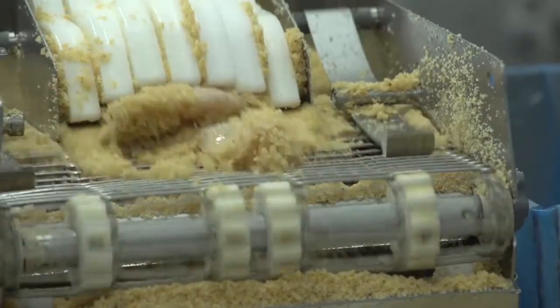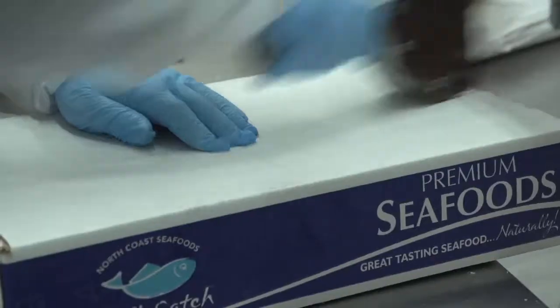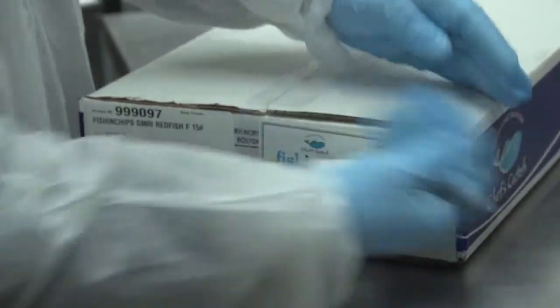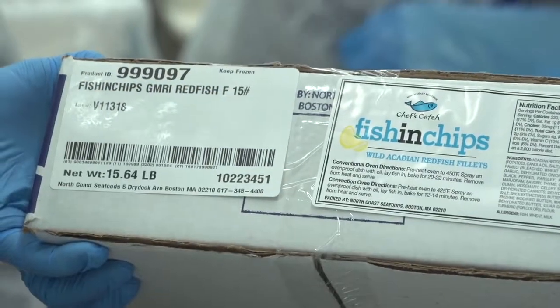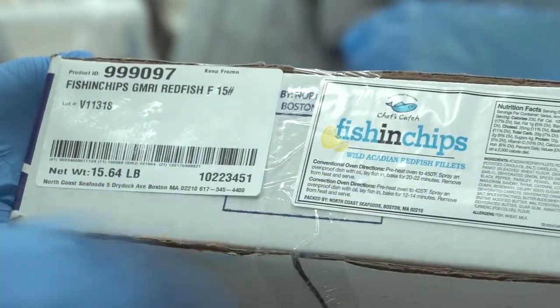This is wild fish that was caught — there's nothing done to it. After we get a case that's about 15 pounds, it goes in, we have the code in, it gets all wrapped up. And that's our fish and chips. GMRI — that's the Gulf of Maine Research Institute — denotes that it's a responsibly harvested fish. This is the Acadian Redfish 15-pound case.